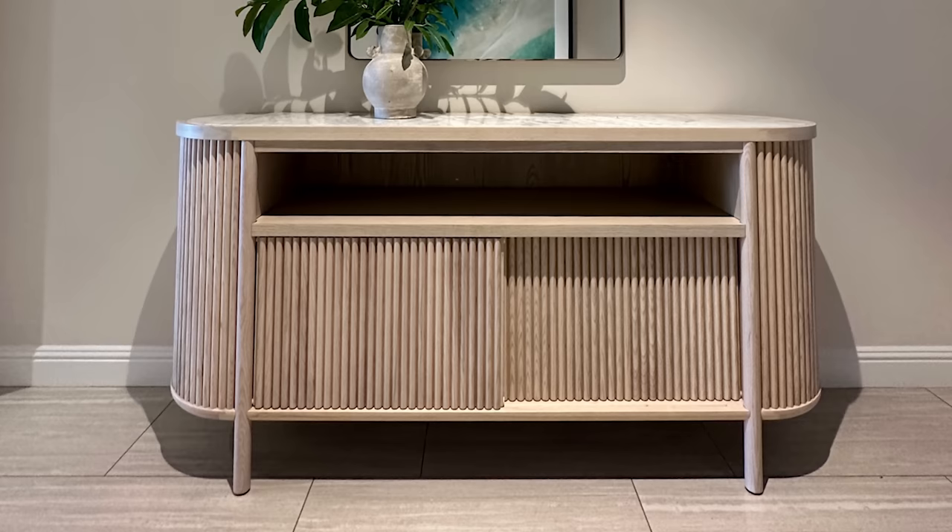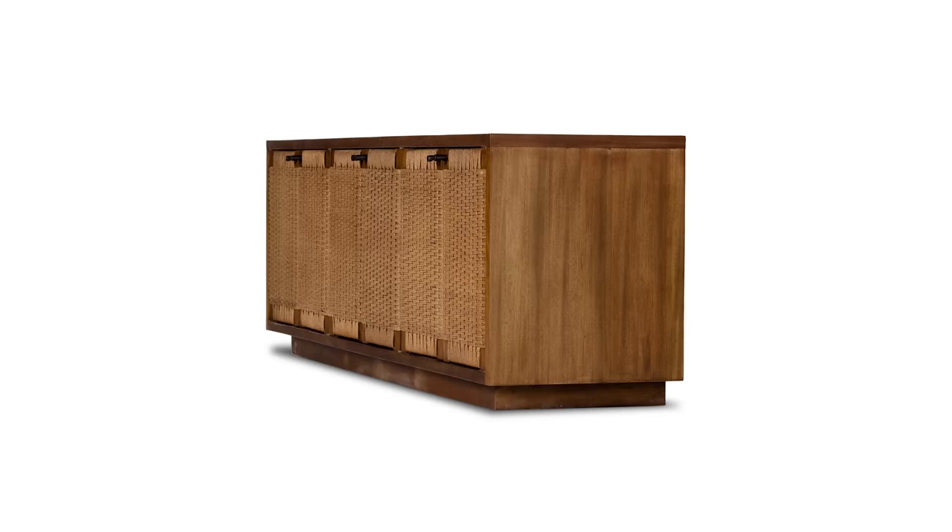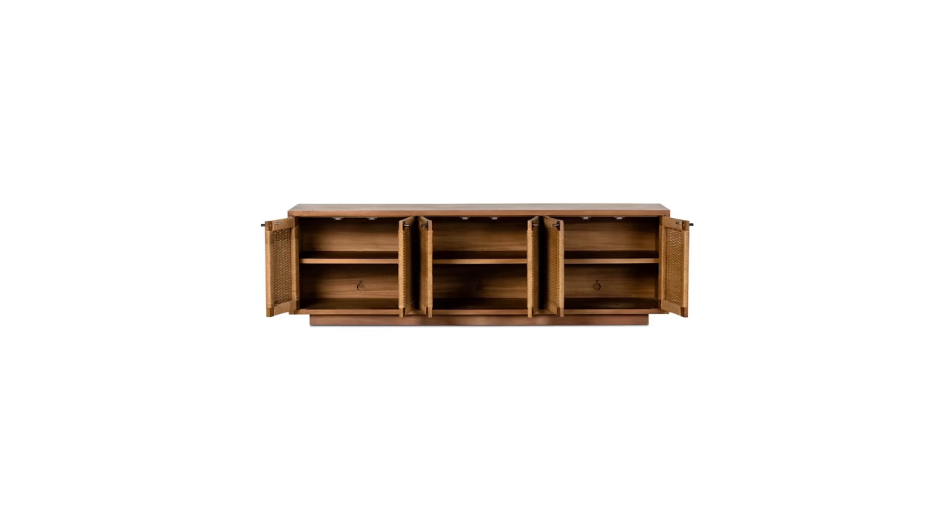This next piece is the Macklin Media Console from Burke Decor. It's Danish inspired with modern mid-century lines. The light finished mahogany forms a clean casing on a plinth style base, and the doors feature a woven paper cord for a high texture touch. I love modern pieces with a vintage or antique touch — it always makes your home feel a little bit more loved and cozy.